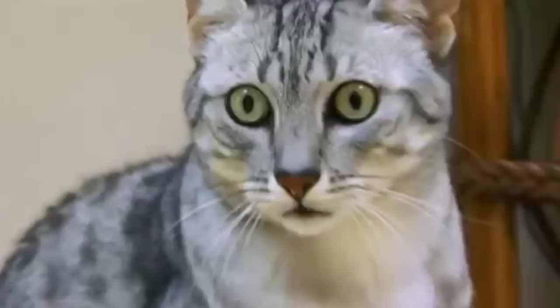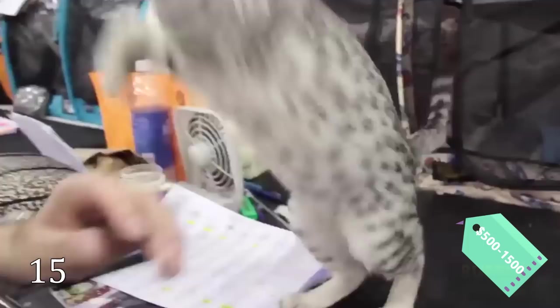The Egyptian Mau cat's appearance hasn't changed much in the last 3,000 years. The pattern of random spots is a signature trait of this breed. The spots of the Mau occur only on the tips of the hairs of its coat. The price of the Mau varies from $500 to $1,500.